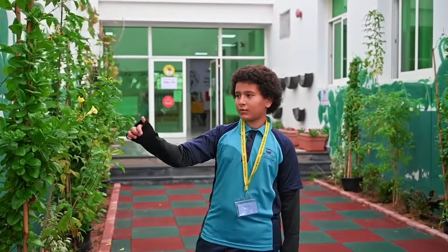Hello, I am Mohamed Husay from Year 7A. I'm from Yemen. Today, I'm in the Ecolab. I'm going to introduce you to the plants.